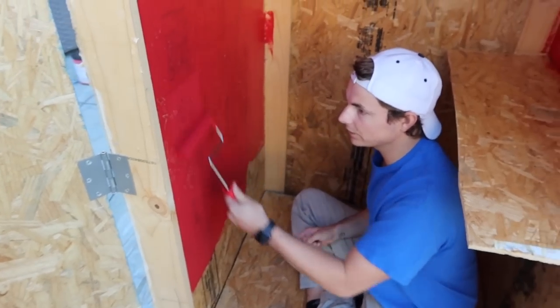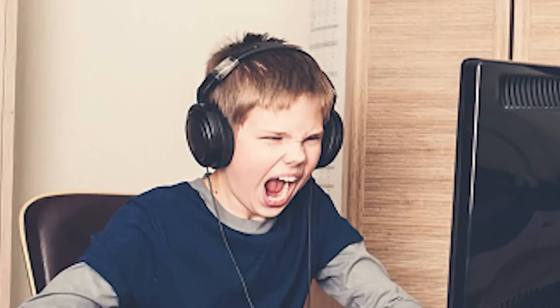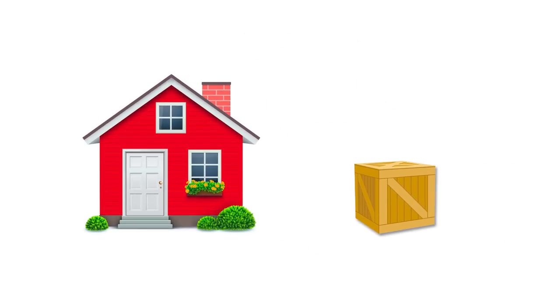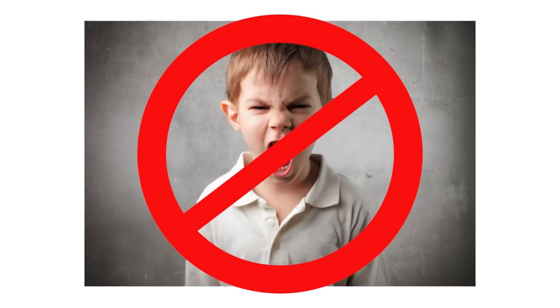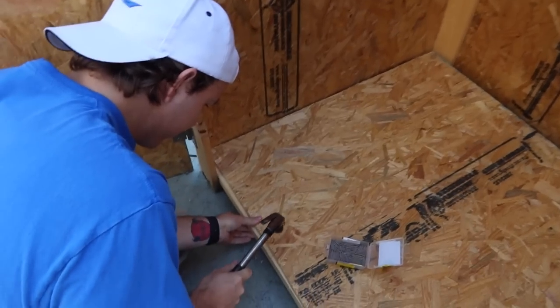I'm going to be building the world's smallest secret gaming room in my backyard. My sister Pearson always gets mad at me while I play video games because I scream insanely loud. That is why I am making a soundproof box outside of the house so she can never get mad again. Pearson is out of town today and she will be back tomorrow, and we have to build this hidden box before she gets here.